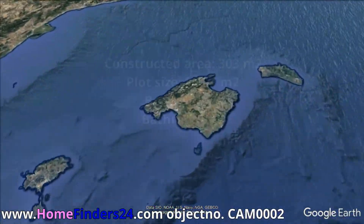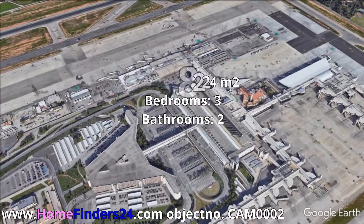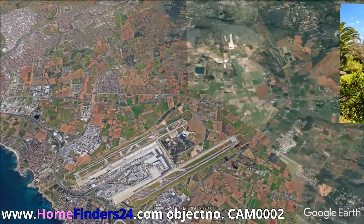Home Finders 24 offers a Finca that is hardly often on the market in this state of maintenance. The house has a beautiful view of Selva from the living room and from the terrace.